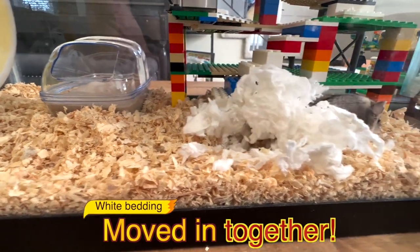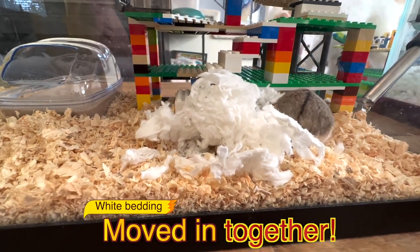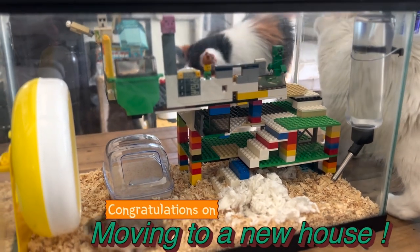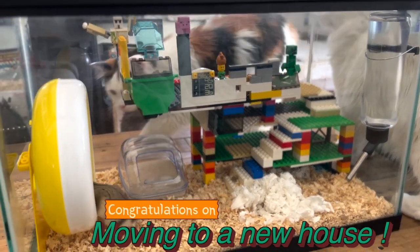To get rid of the awkwardness, Munchkin moved in with a bit of white bedding from the old house. Three siblings congratulate Munchkin on moving to a new house.